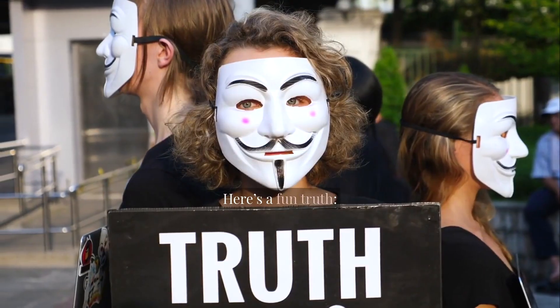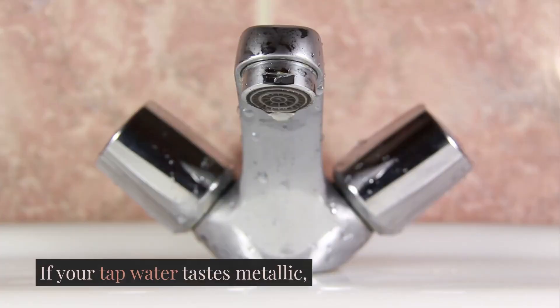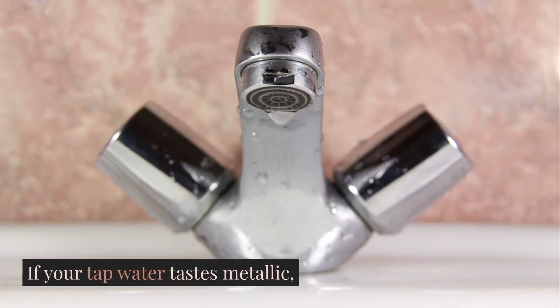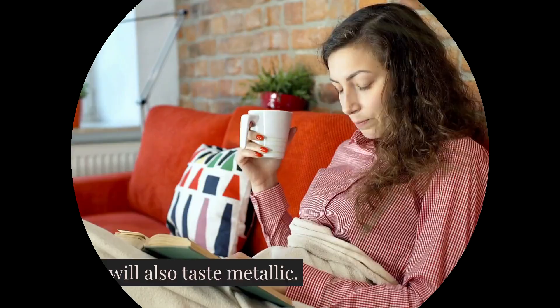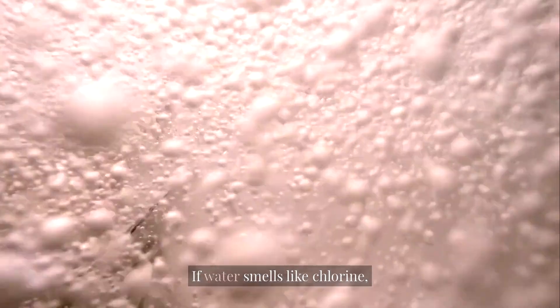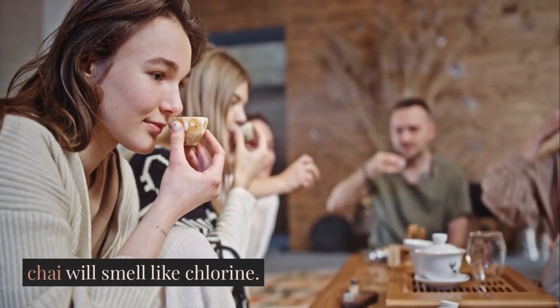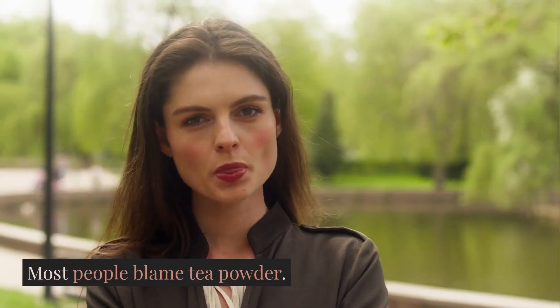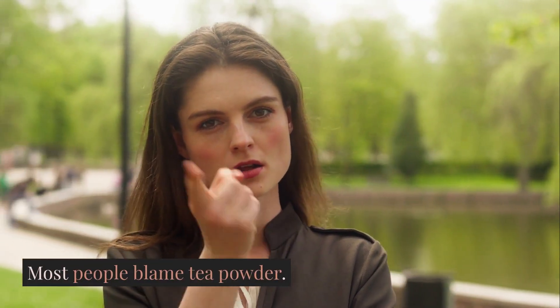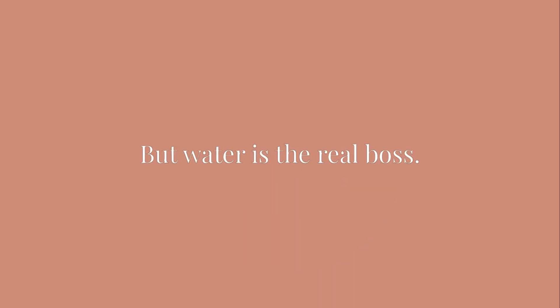Here's a fun truth: if your tap water tastes metallic, your chai will also taste metallic. If water smells like chlorine, chai will smell like chlorine. Most people blame tea powder, but water is the real boss.